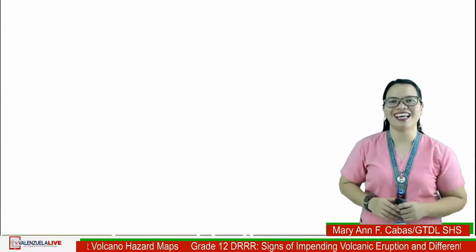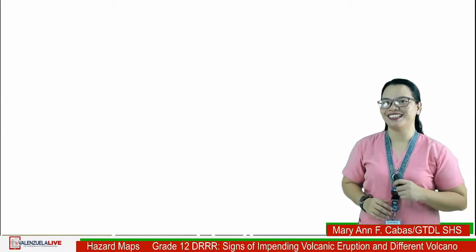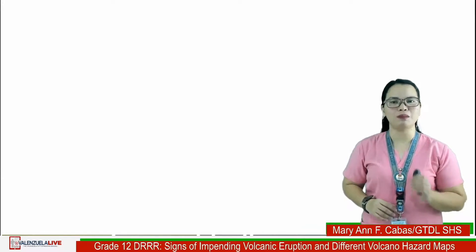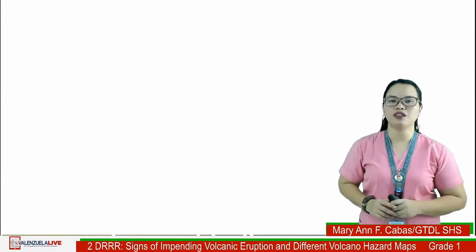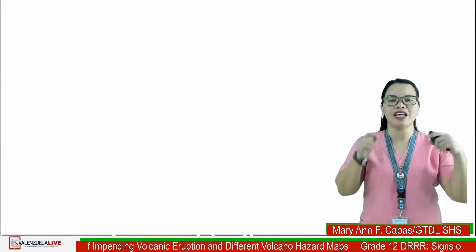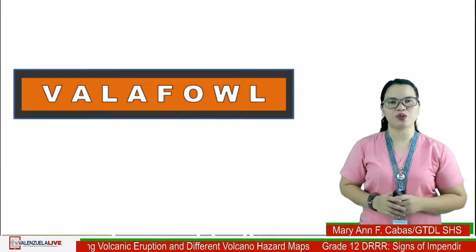I know that you are now excited and eager to learn today, so let's begin. To start, I want you to unscramble the jumbled letters to reveal the correct words about volcano hazards. I will give you five seconds to type your answer in the comment section. Let's have the first word.